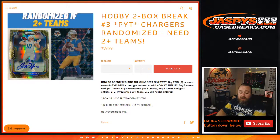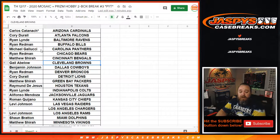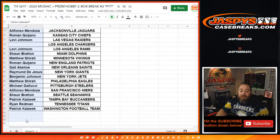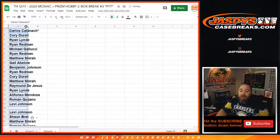So we're doing one box of Prism Hobby, one box of 2020 Mosaic Hobby, no vet common ship. Here is our customer list and their corresponding teams. We're gonna copy this list over to a new sheet and alphabetize.